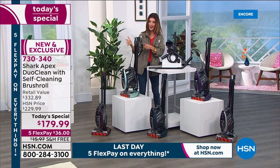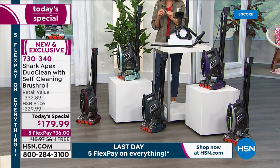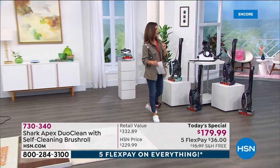You're getting the Shark Rocket Apex — the best of the best, the top of the line — at the lowest price you can find anywhere. Total retail value is $332.89. Your price today is $179, which is $153 off our regular price.